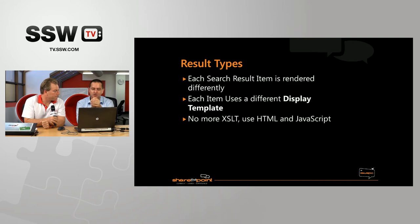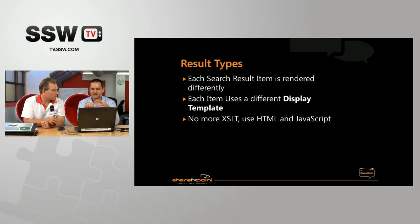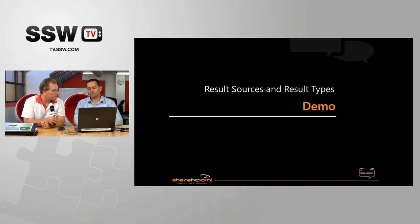Result types are also a new term in 2013. A result type controls how individual types of content are rendered. For example, a Word document uses a different display template compared to a people search result or a video result. Result types define the different types of content and you associate them to a display template. A display template is a replacement for the core results XSLT we had in previous versions — it's all now HTML and JavaScript based.